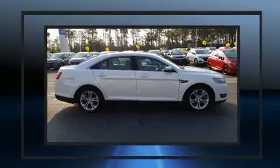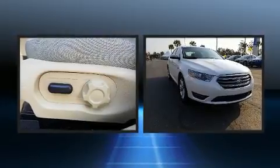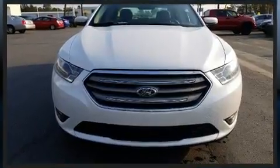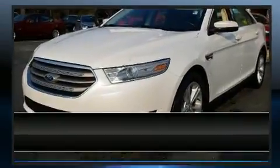Top features include remote keyless entry, a tachometer, variably intermittent wipers, a trip computer, an automatic dimming rearview mirror, heated door mirrors, and power seats. Side curtain airbags deploy in extreme circumstances, shielding you and your passengers from collision forces.